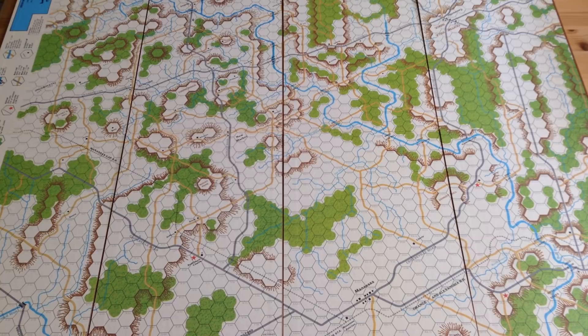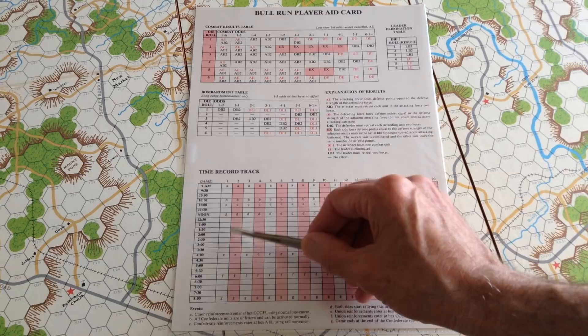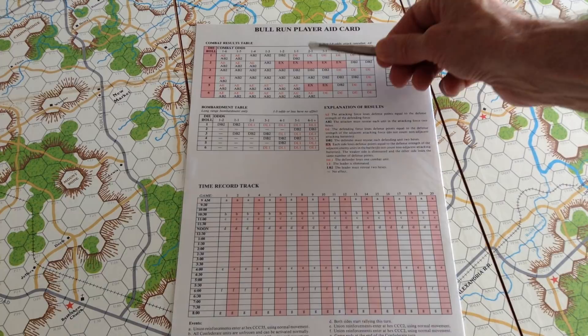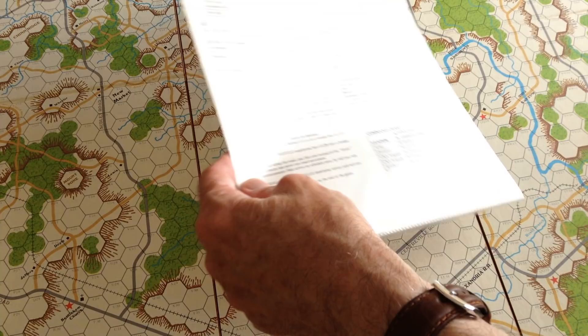One clue that this is a creature from the 60s is the old-fashioned time record track. In those days, tracks often looked like this — you took a pencil and ticked off each half hour as it went by. I made my own little time record chart so I can move a marker across it instead of marking up the original sheets. The combat results table was a bit more sophisticated than classic Avalon Hill — you still have your DRs, DEs, and exchanges, but the counters have some step reduction. There's a special bombardment table because there is ranged artillery, and a leader elimination table.